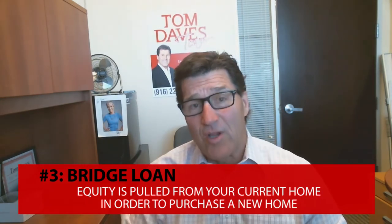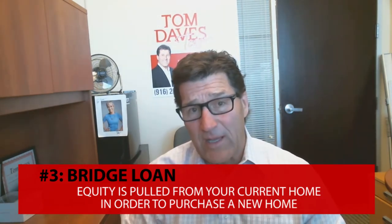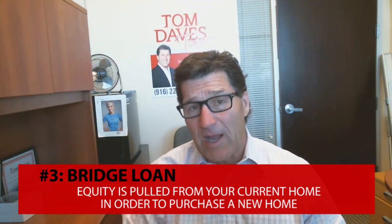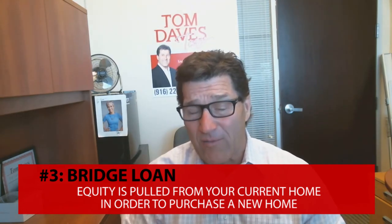The third is a bridge loan. That's where you pull equity out of your home to purchase a new home. However, you will need to qualify for both mortgages.